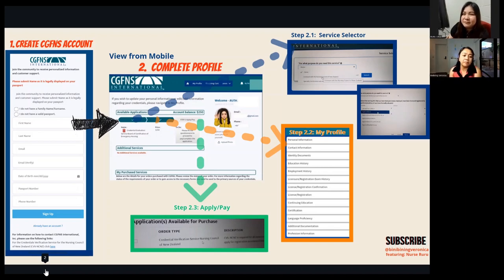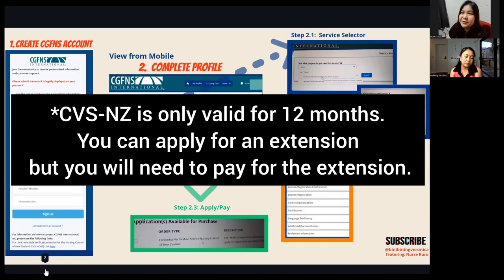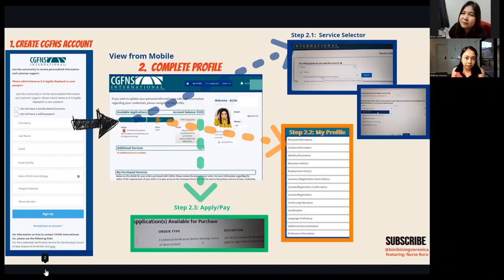Just a reminder: the CGFNS CBS-NZ is valid for one year from the day you purchase it. So you have one year to complete all the necessary requirements. You can still extend your CGFNS application — if your account expires, CGFNS will notify you after a few days and give you an option to extend.